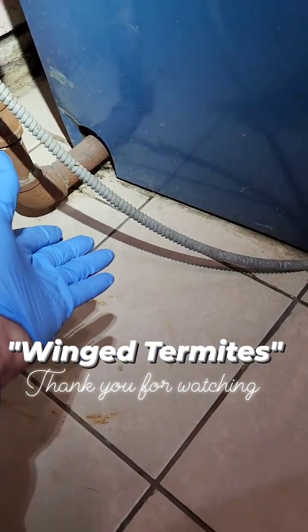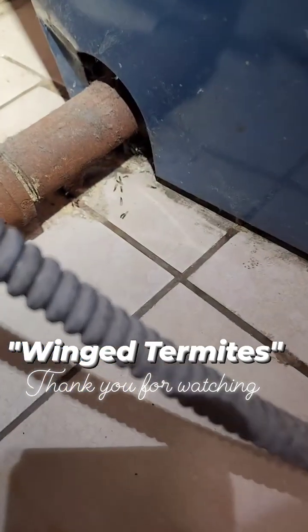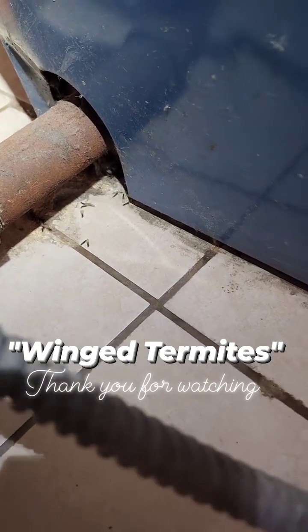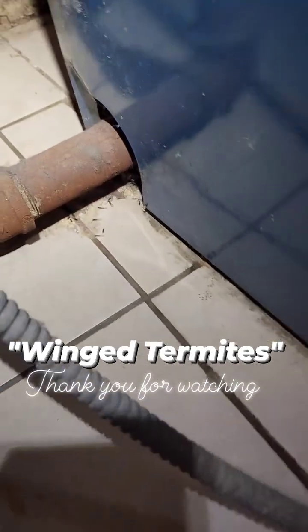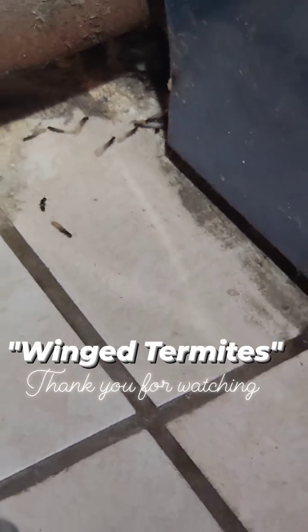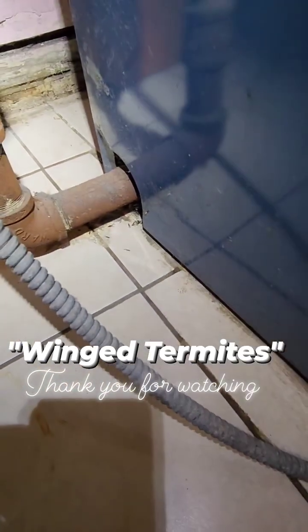But now the termites are appearing — they're live. This is what I explain to all my clients. Those are the winged termites and there's activity right now. I'm going to focus in for you — there we go. Those are termites. Don't be scared, they're starting a new colony, they're coming out.